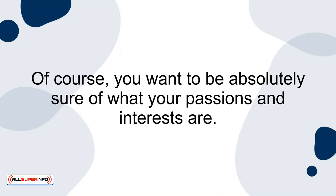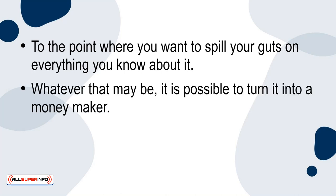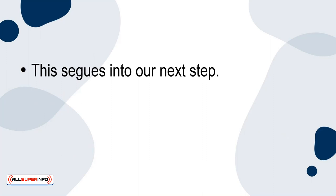Of course, you want to be absolutely sure of what your passions and interests are. One thing we can ask is, what is one thing that you cannot stop talking about? We guarantee you that there's one thing that you love doing, to the point where you want to spill your guts on everything you know about it, whatever that may be. It is possible to turn it into a moneymaker. However, you also need to possess the right skills and talents. This segues into our next step.